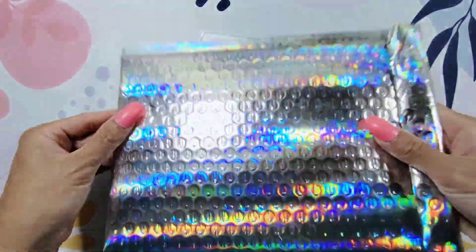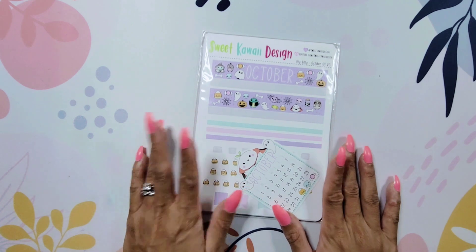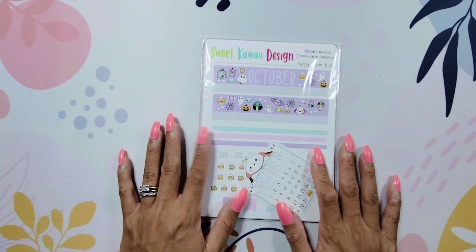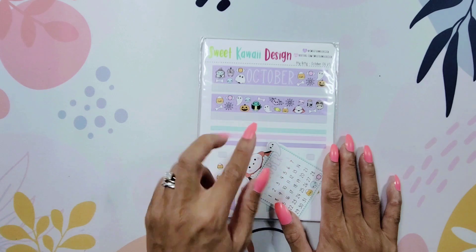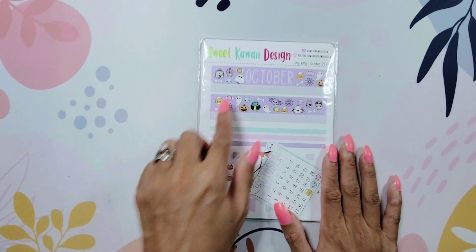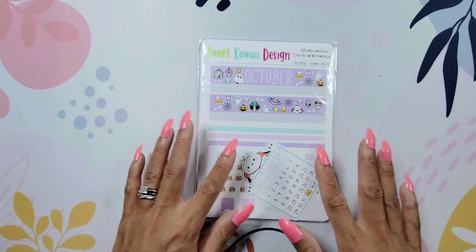By the way, this packaging is like super cute — iridescent bubble packaging, it's super cute. So this is what I got from Sweet Quiet Design. This is my very first subscription from them. For Sweet Quiet Design, there are two different types of subscriptions. There's a monthly subscription with a monthly kit and related items that reflect that month.